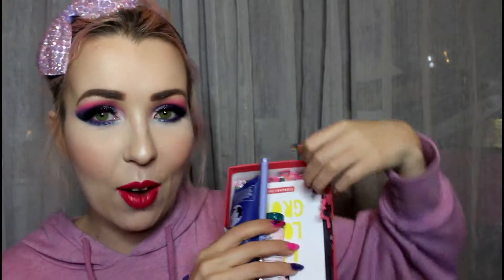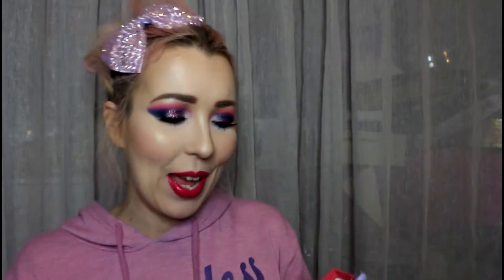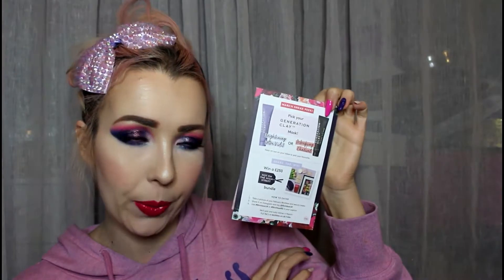Now that I'm actually holding on to the items, there are like little present worms in here. I'm quite excited. Let's have a nose and see what is in here. So obviously this is the book clip that comes with it. This is February's Meek Peak Pick Your Generation Clay Mask — a brightening ultraviolet or a detoxifying charcoal. Very interesting. Lush.